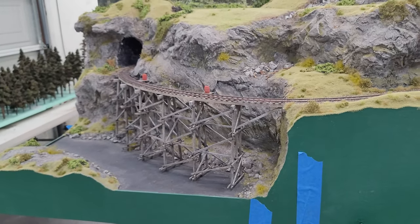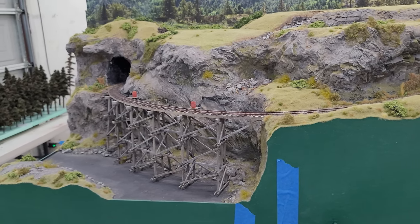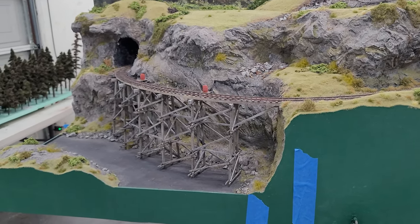This is probably my favorite scene on the whole layout — just watching Shays work their way across that bridge at five miles an hour.